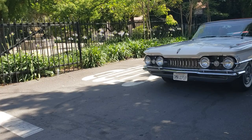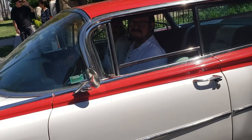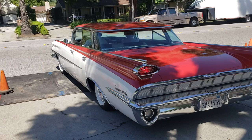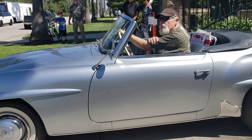50 years from now people will be coming to events with all these cars sitting on the ground. It's an Oldsmobile. It's a 58. It's a 59 - that's what I said.